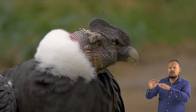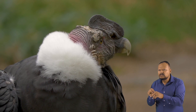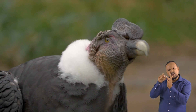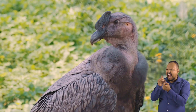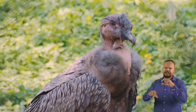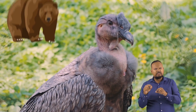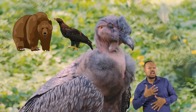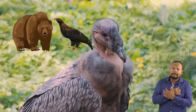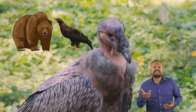They also find carrion by looking for other scavengers who cannot rip through the tough hides of larger animals. Condors use their sharp, hooked beaks and powerful jaws to yank, pull, and tear meat from a carcass. They will also intimidate other scavengers, causing them to leave a carcass — except for bears and golden eagles. Bears don't care if a condor is around and will ignore them, and the golden eagle will stand its ground and fight.